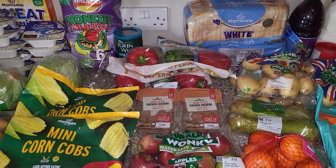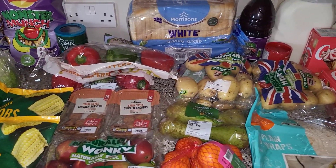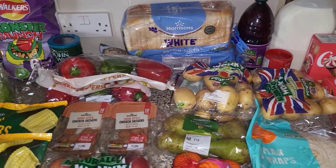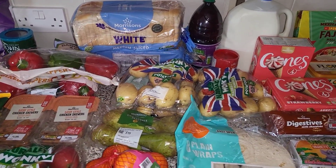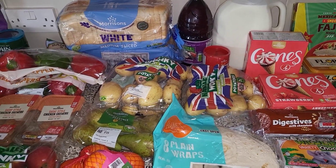Hi everyone, my name's Natalie and here is our Morrisons shop for this week. We have been going in little bits and picking up a few days at a time. We've all been poorly and had a stomach bug. This is the first click and collect that we've done this week. It was supposed to be £88, but I had a £12 voucher so I used that, and I will show you what we got.